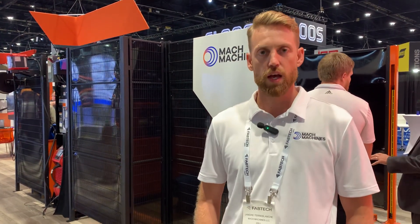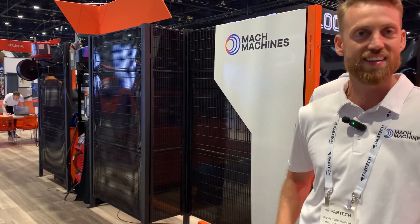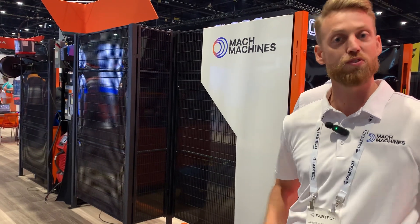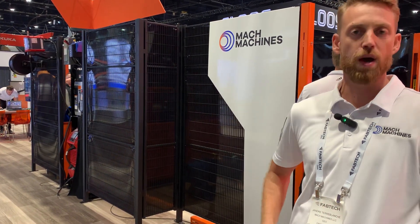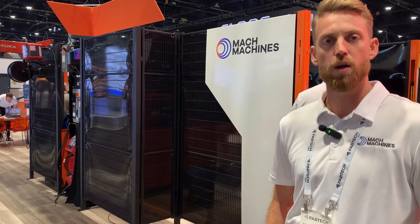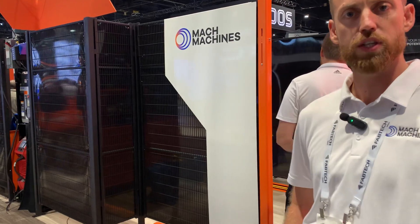We are a US Ohio-based robot integrator who specializes in robotic automation for welding. Right here today we have a cell — it's the smallest one that would fit in our booth, but it's a two-sided welding automation solution for somebody who's just trying to get into it. And we go all the way up to custom fabricated, huge automation cells for welding.